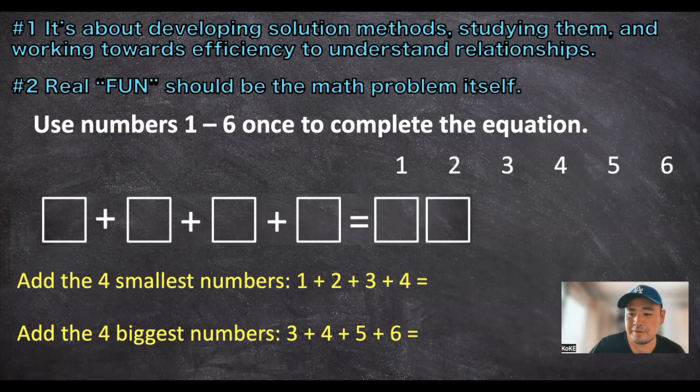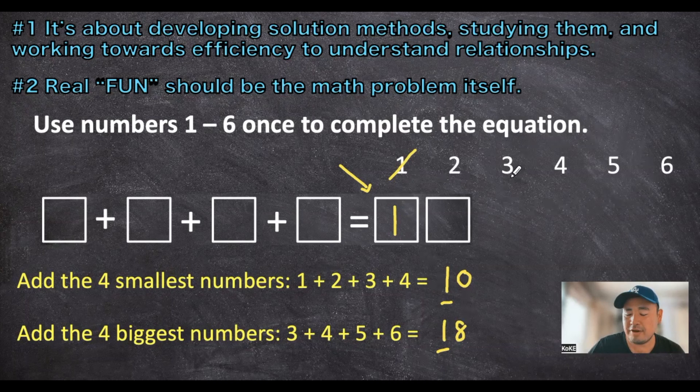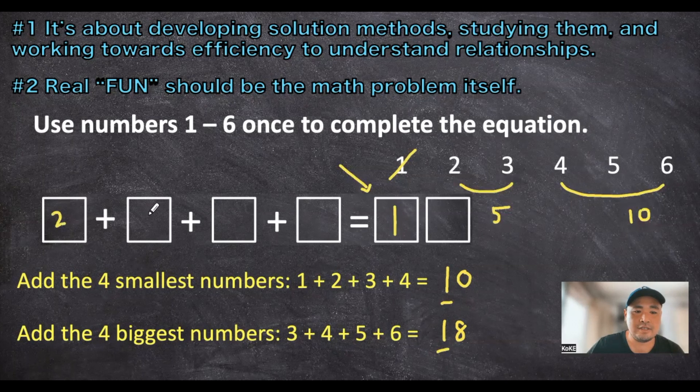Once you have students explore with numbers, they might still be a little confused — because remember, they are first-graders. So let's drop them some hints. A few hints could be adding the four smallest numbers together, or adding the four biggest numbers. The four smallest numbers equal 10, and the four biggest numbers equal 18. Then you can ask them: what does that tell us about the number in the tens digit? Because both answers have a 1 in the tens digit, the only logical answer for the tens digit has to be 1. Students can then explore with the other five numbers. The 4 and the 6 equal 10, the 2 and the 3 equal 5, for a total of 15. So your answer is 2 plus 3 plus 4 plus 6 equals 15.